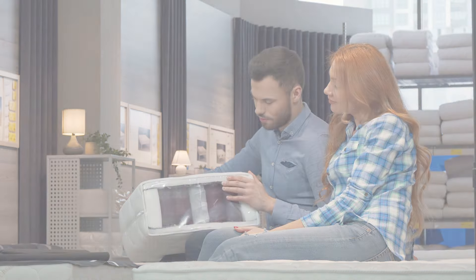And if at any point you'd like to check out any of the mattresses that I'm about to talk about for yourself, you'll find the links in the description down below, including discount codes to help save you a bit of money. So without further ado, let's get started.